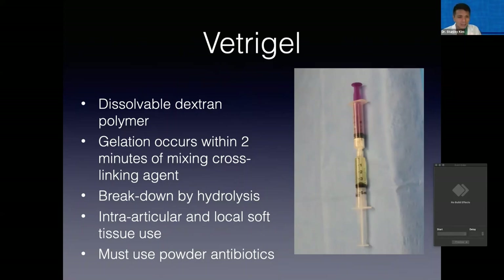I'll cover some information on Vetrogel — another local antibiotic therapy. It's been around for several years now and is a dissolvable dextran polymer that forms into a gelatinous consistency. It resolves by hydrolysis, and because of its physical characteristics it has some advantages over the firmer calcium sulfate beads and perhaps doesn't create as much local tissue irritation. One of the big limitations of Vetrogel is that you have to use a powdered antibiotic. So if you decide to use an antibiotic you might only have in liquid form, you probably have to talk to pharmacies to get it compounded into powder form. For instance, amikacin is used quite frequently with Vetrogel and you cannot use liquid amikacin — you have to get the powdered amikacin compounded at a pharmacy.